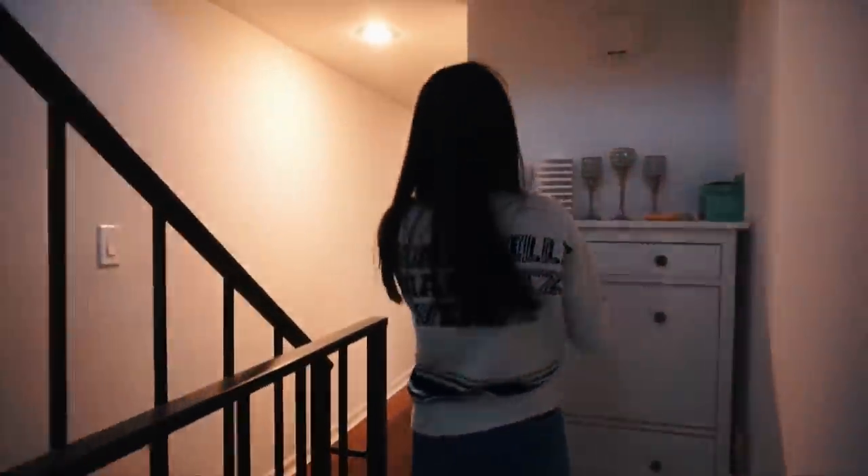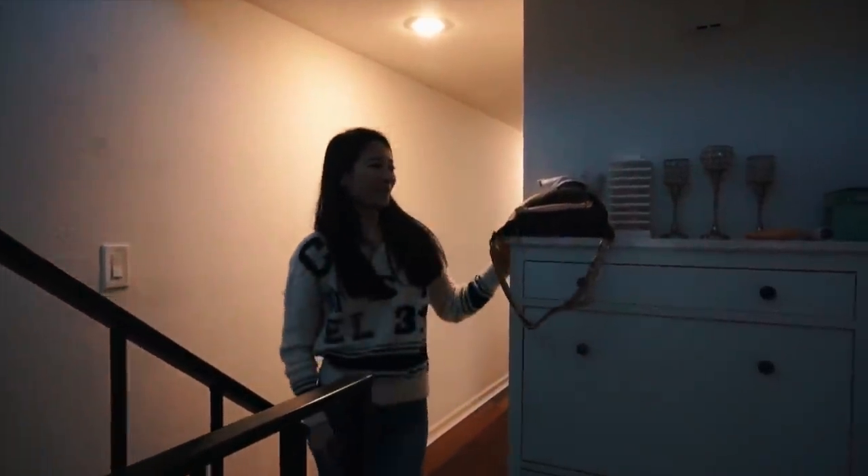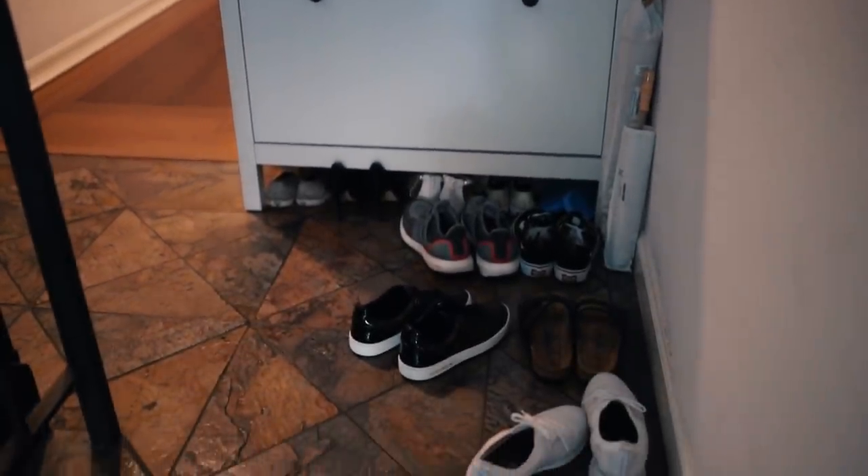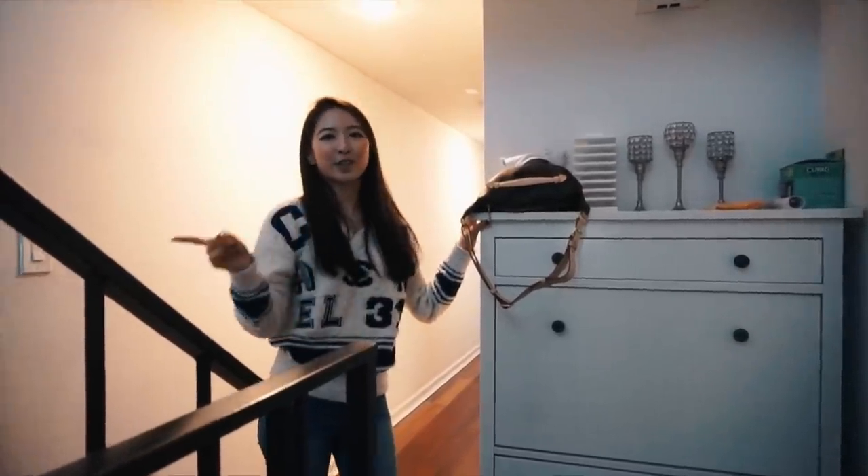This is my front door. I don't usually use it because I'm always driving — I park my car in the garage and walk up from the garage door. Over here I have my shoe cabinet where I keep my casual shoes. Upstairs is my living room and kitchen, but we'll talk about that later.